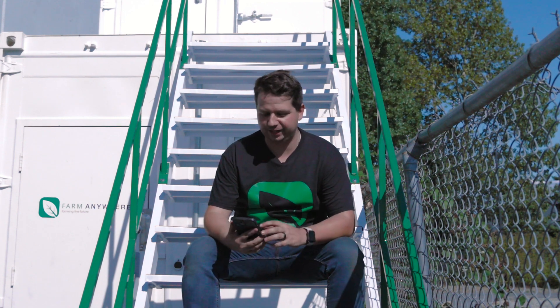My name is Gabriel and I'm the CEO at Farm Anywhere. We build container farms and today we're answering all of the most common questions that we get about container farms. So let's get right into it.